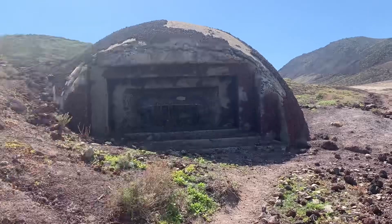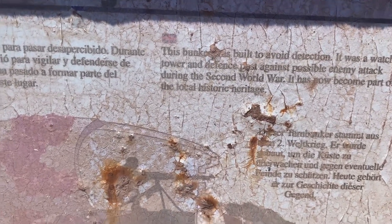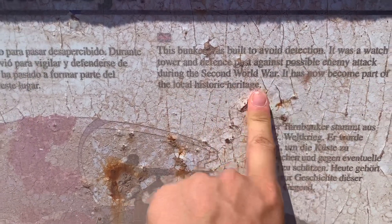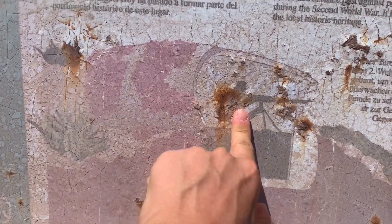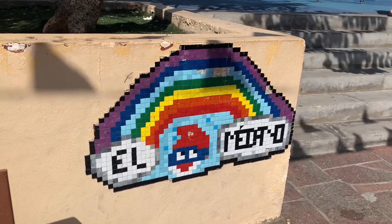That is the bunker I was talking about from World War II. The panel is a bit old but I'll try and read it for you: this bunker was built to avoid detection; it was a watchtower and defense point against possible enemy attack during the Second World War. It has now become part of the local history heritage. Interesting! And there's an image of the bunker with the weapon right there — a bit of history as well. So this is El Medano in a nutshell.